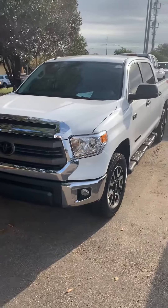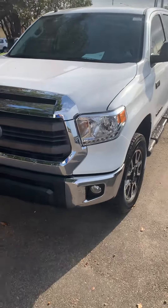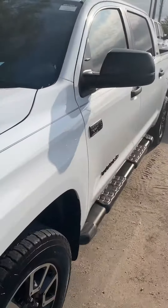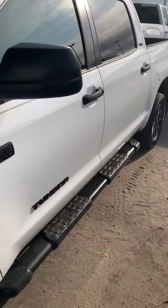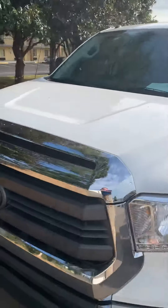Hello, this is John Medina from Sam Boswell Honda. First, I want to thank you for your inquiry on a 2014 Toyota Tundra. Figured I'd shoot you a little video showing you the truck — it's kind of just a little bit better than just pictures.